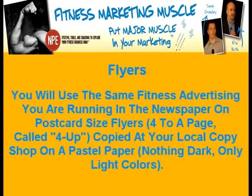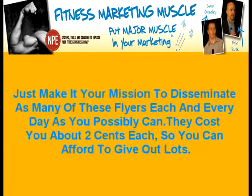You should always have a supply of these in your car, and you should be putting them on other people's windshields. Stick them to the bulletin board in your local grocery stores and bookstores. Just make it your mission to disseminate as many of these flyers each and every day as you possibly can. They cost you about two cents each, so you can afford to give out lots.